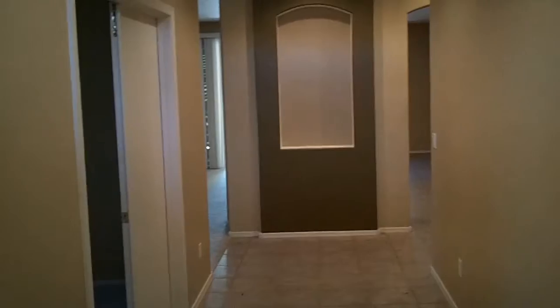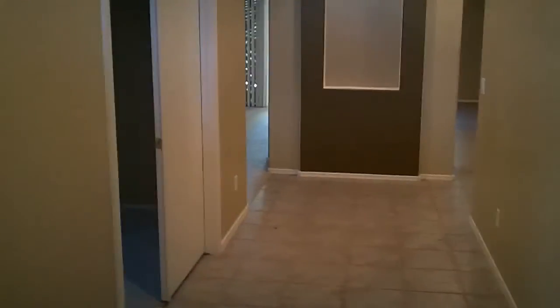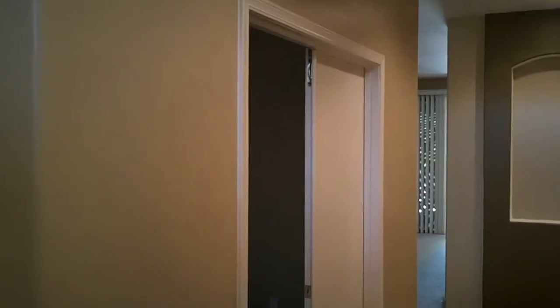I'm standing at the front door, and this is what you see when you look in. We're going to go off to the left. There's nothing over here to the right — it's just a solid wall. But off to the left, you've got a double door den.